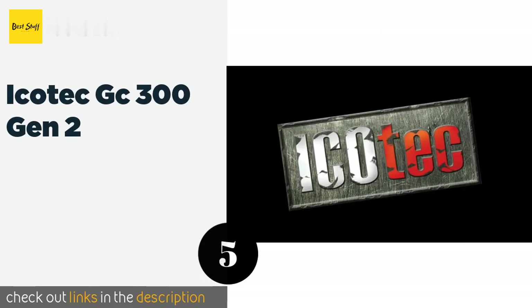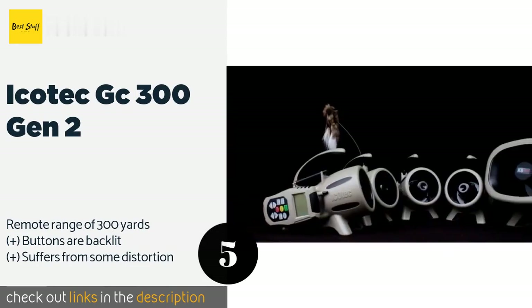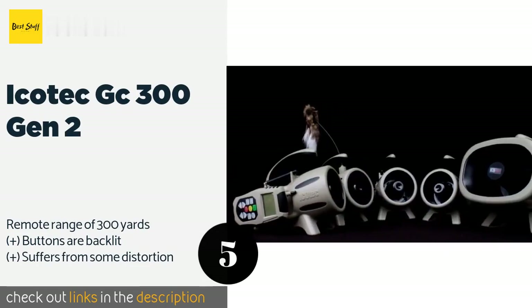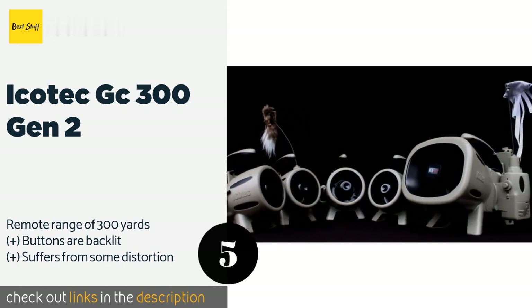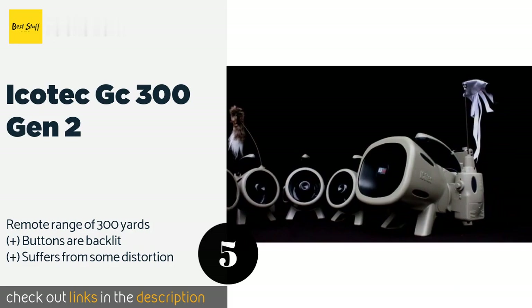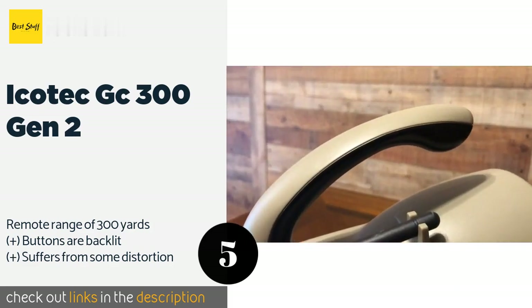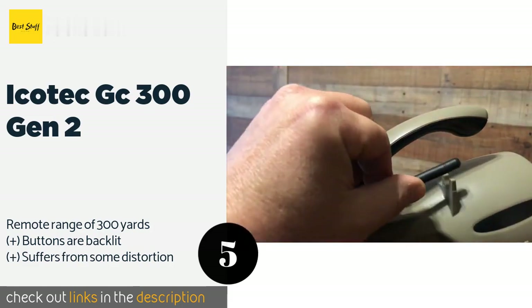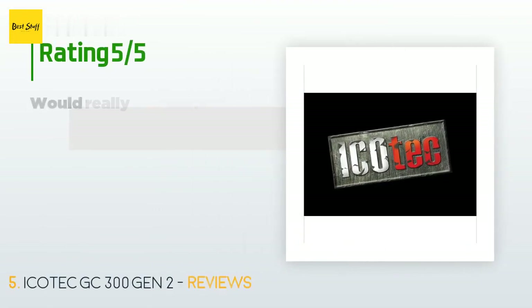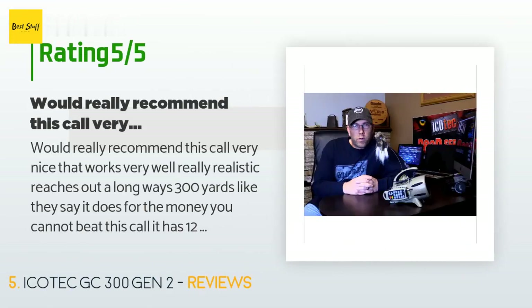Number five is the Icotec GC 300 Gen 2. Compact and sturdy, the Icotec GC 300 Gen 2 is a smart choice both for beginners and experienced hunters who are looking to lure in a wide variety of animals. Its large panel makes it easy to program and it has a convenient pause feature. This product is available on Amazon for $89, with an average rating of 4.4 stars from more than 1,330 customer reviews.